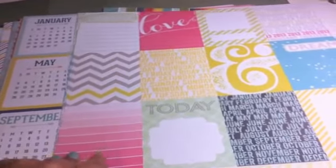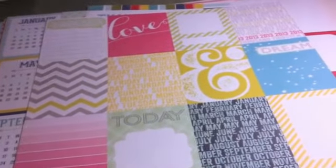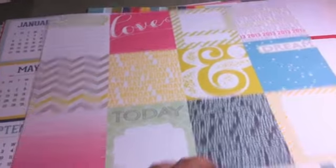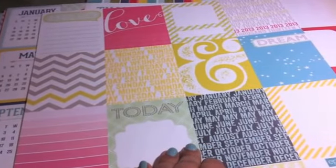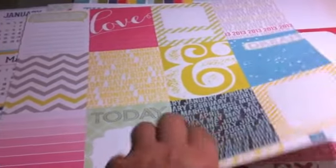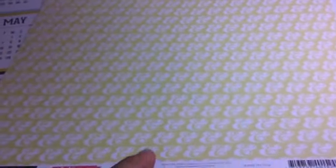Then there are the journaling tags that you have to cut out. This one is by Echo Park, and it's called Today's Story by Alison Kraft. On the back are ampersand signs.